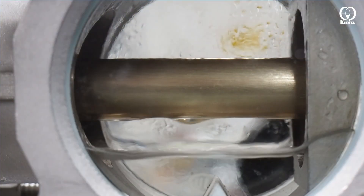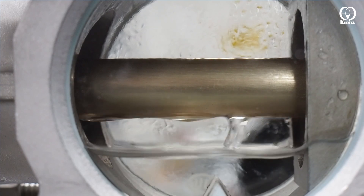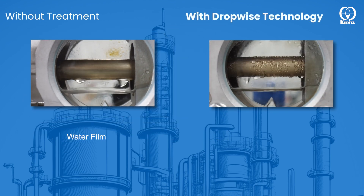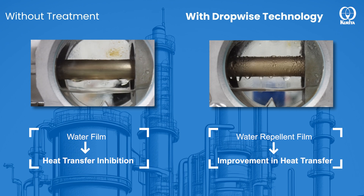The drain water condensed in the condenser forms a water film on the heat transfer surface, and this water film itself is the cause of heat transfer inhibition. Our new technology forms a water repellent film on the steam condensation surface and actively removes this water film, improving the film heat transfer coefficient on the steam condensation surface.